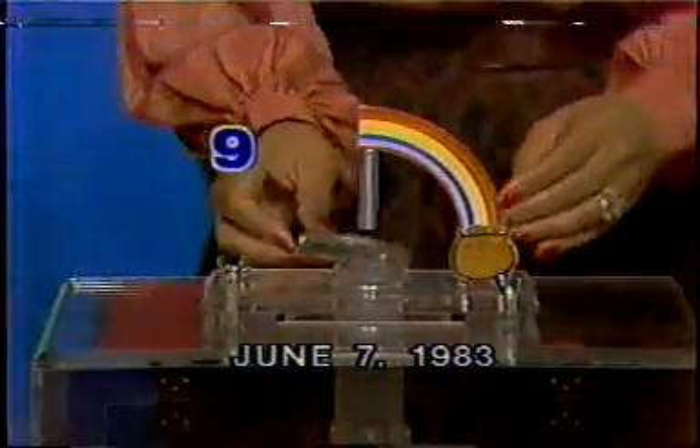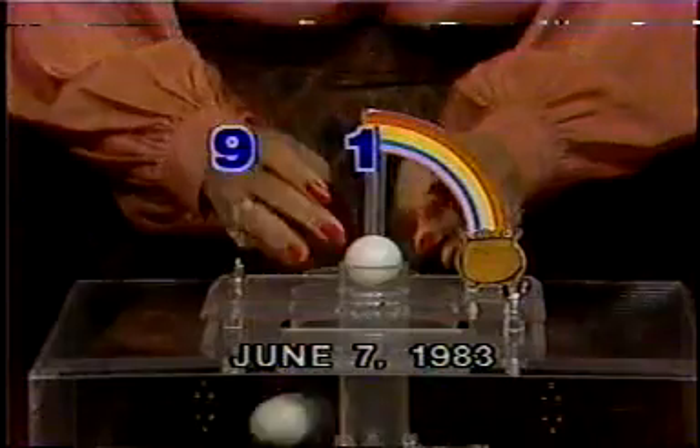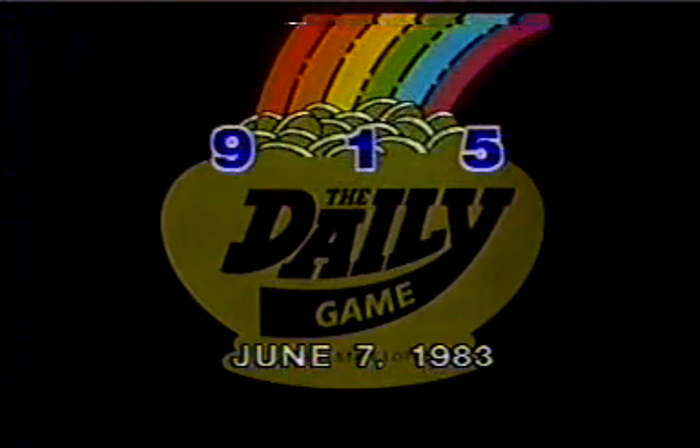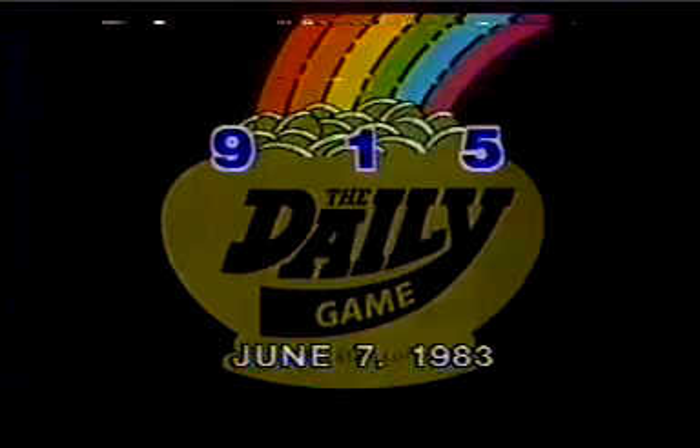Nine. The first number is nine. The second number — one. The second number is one, and the third and last winning digit is five. The third number is five, and so for tonight, June 7th, 1983, the official daily game winning number is nine, one, five.